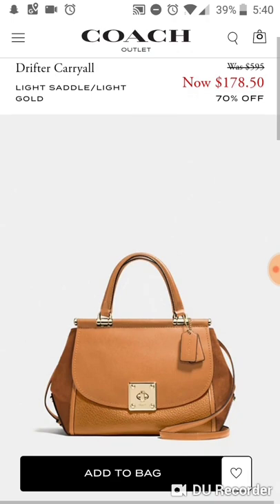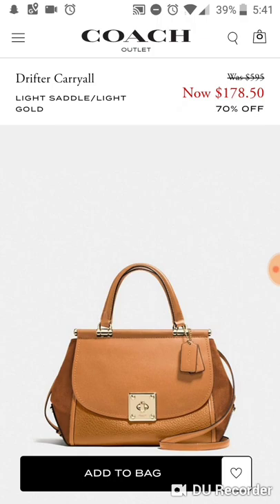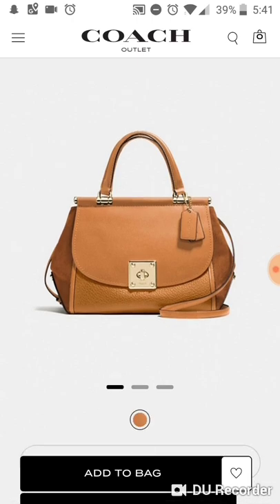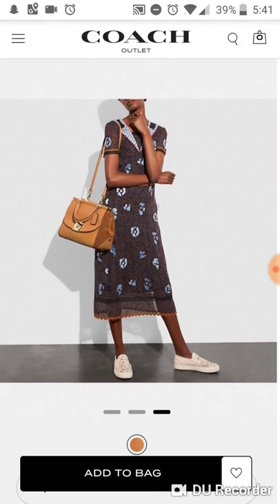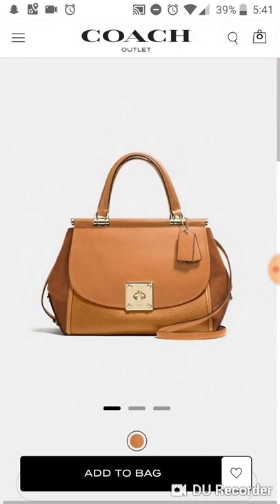Next we have a Drifter — speaking of yellowish bags, this is more of a saddle color. It's a retail item and still available. It is a bit pricey but has three kinds of leather: suede on the sides, smooth leather on top, and embossed leather on the bottom. The Drifter has magnetic sides and is a pretty sizable bag, so it would be great for a lot of people in your life if they like this style.